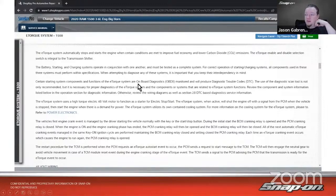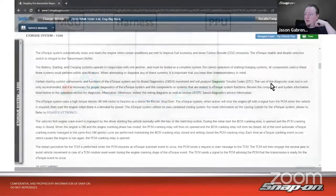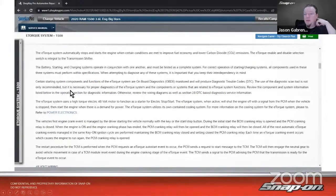Certain starting system components and functions of the eTorx system are onboard diagnostic monitored and will produce DTCs. Use of a diagnostic scan tool is not only recommended, but it is necessary for proper diagnostics of the eTorx system and its related components. Review the component and system information in the operations section, the wiring diagrams, and section 28 DTCs. The eTorx system uses a high-torque 48-volt electric motor that functions as a starter for the electric stop-start system, and it utilizes its own contained cooling system.